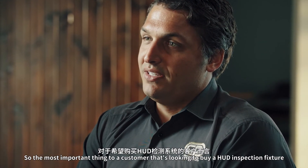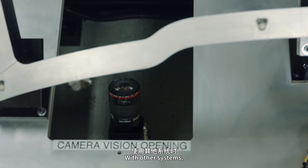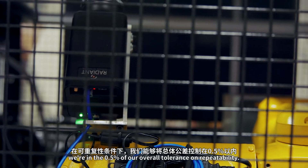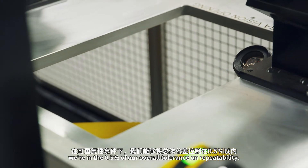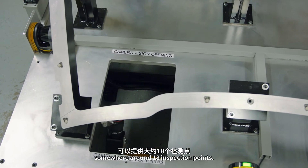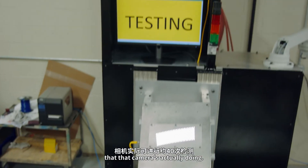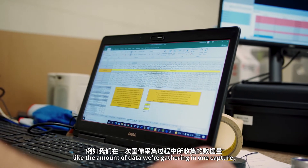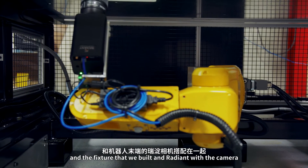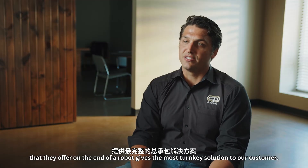The most important thing to a customer looking to buy a HUD inspection fixture is the accuracy of that inspection. With other systems, I'm averaging around 3% to 4% of my overall tolerance. From what I've seen so far with Radiant, we're at 0.5% of our overall tolerance on repeatability. This particular Hudson we're working on right now has somewhere around 18 inspection points, and each inspection point has somewhere around 40 inspections that the camera is actually doing. The amount of data we're gathering in one capture is fantastic. That's where the combination of CP Industries' fixture and Radiant's camera on the end of a robot gives the most turnkey solution to our customer.